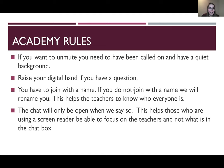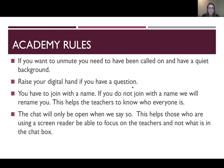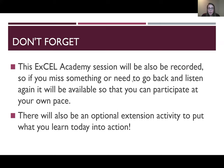Before we get started today, we're going to go over some quick rules. First, if you would like to unmute, you need to have been called on and have a quiet background. Raise your digital hand if you have a question. You have to join with a name — if you do not join with a name, we will rename you. This helps the teachers know who everyone is. Also, the chat will only be open when we say so. This helps those who are using a screen reader be able to focus on the teachers and not the chat box. This session will be recorded, so if you miss something, it'll be available so you can participate at your own pace.